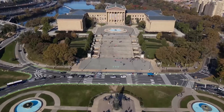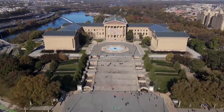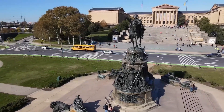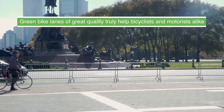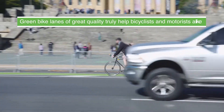Dow's DuraTrack green bike lanes have been implemented in several cities in the United States, including Philadelphia. After the green bike lane installation, the Philadelphia Bicycle Coalition conducted a study that found an initial 8% increase in the bicyclists using lanes treated with DuraTrack, demonstrating that green bike lanes truly help motorists and cyclists alike.